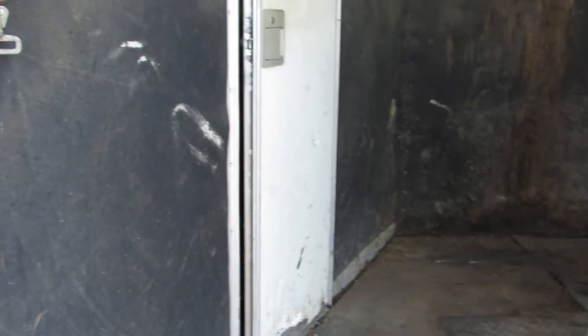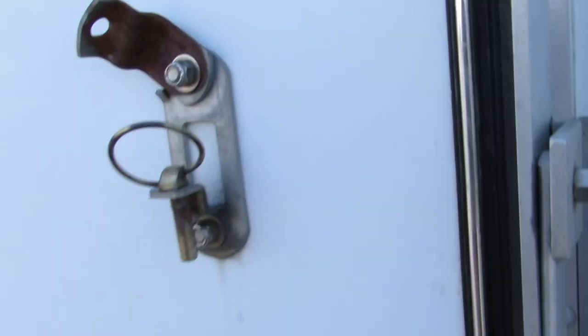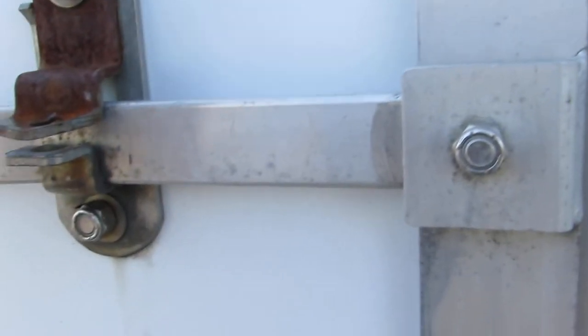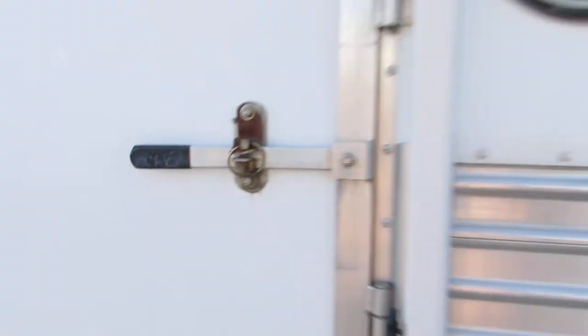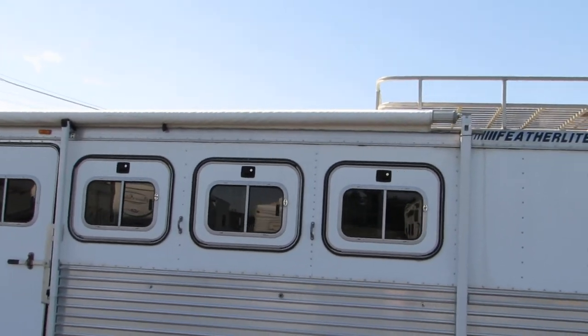Overall, it's a nice clean unit. It's got a side exit door here — the bottom of that door is a little separated, and that's about the only thing I see wrong with it. The side windows fold down.